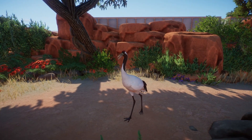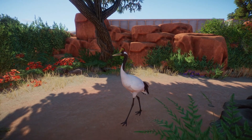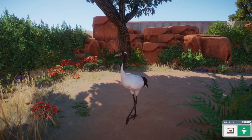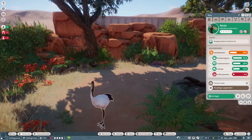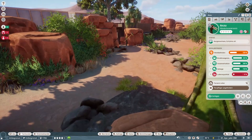Wir haben zwei, drei Stück — megaschön. Lasst uns mal in die Zoopedia gucken. Graureiher — nein, Schurrenkranich ist es natürlich. Hier kommt der Nächste.